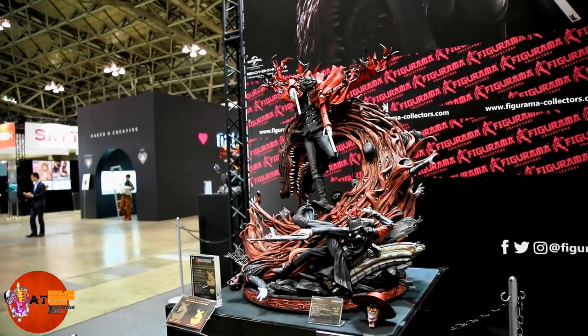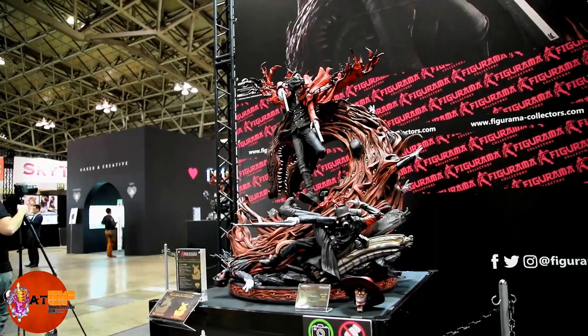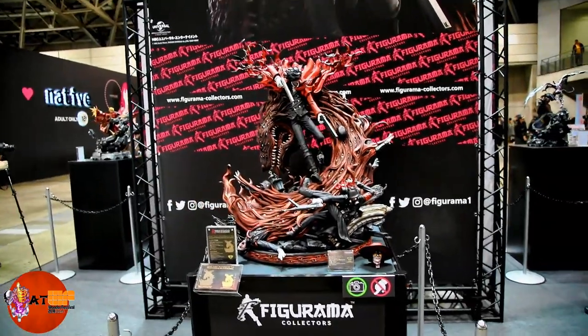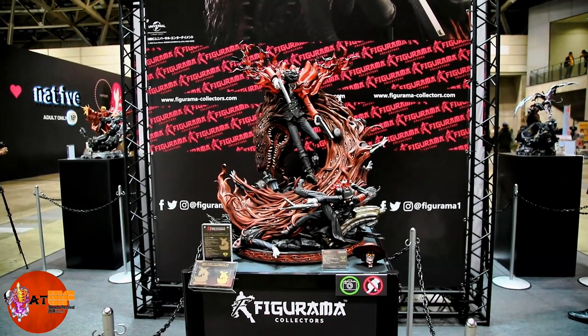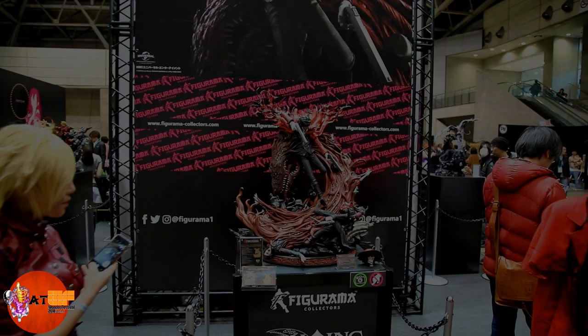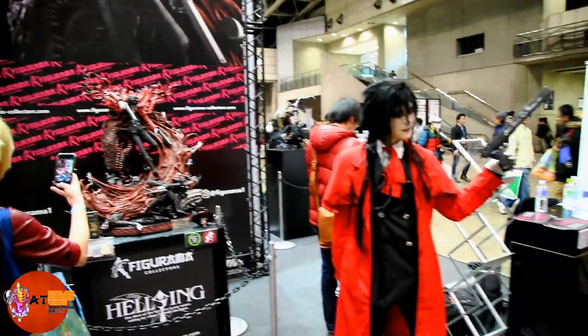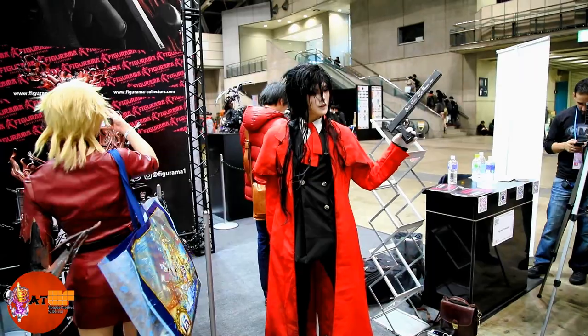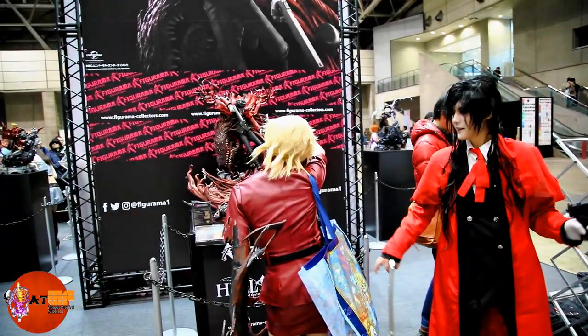From Figurama it's going to look great, I'm really impressed. Very cool piece from Figurama — that's Alucard from Wonder Festival. Oh, there's a Helsing cosplay right there, getting her photo with the statue.